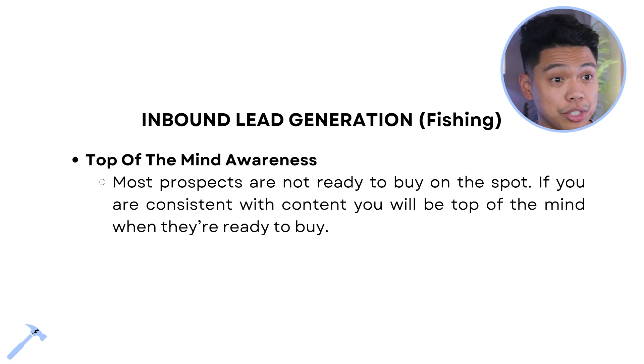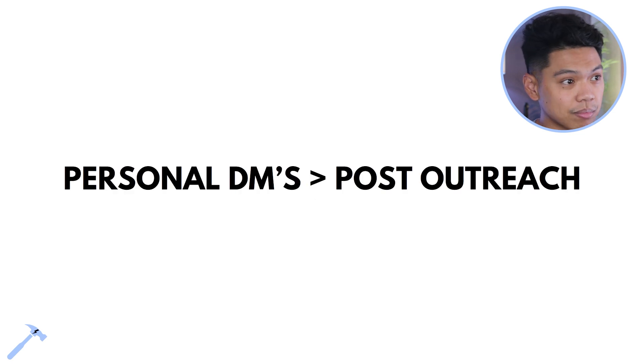Top-of-mind awareness is key. Most prospects are not ready to buy on the spot, but if you're consistent with content, you'll be the top of mind when they are ready. I just had someone get on a call who said, 'I saw your content, I've been following you for two years, I'm finally ready.' We got on a call and now we're doing a consulting deal. Personal DMs are greater than post outreach — post outreach is a call to action on a post, but sending personal DMs creates one-on-one conversations that convert.